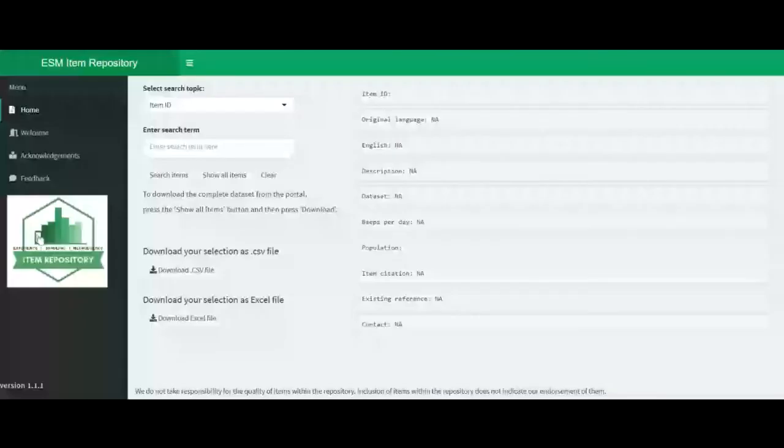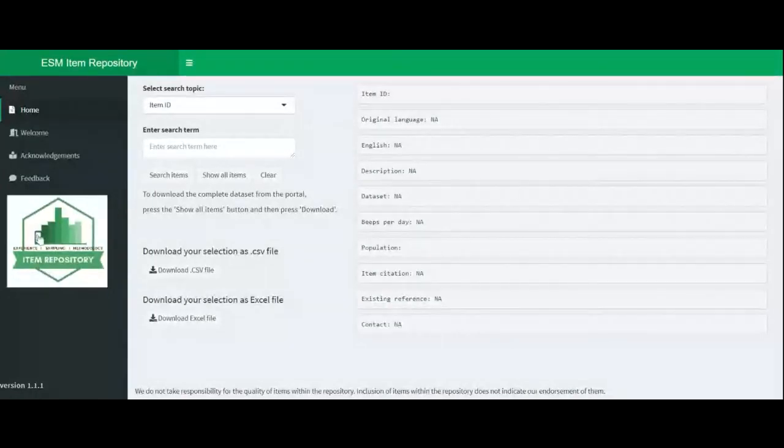I'm going to talk a little bit about the ESM Item Repository. In general, it is quite simply an online repository for ESM items. For those less initiated, ESM items are questions from the daily diary method — a method where participants are offered questions or items on a daily basis at intervals, assessing things like moods. An example would be: 'I feel happy today.' So why did we even start this repository? We started in 2018 during a hackathon with a Belgian-Dutch ESM network.